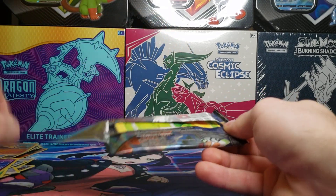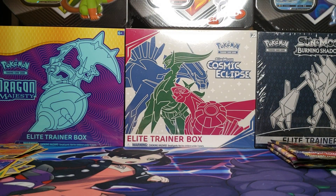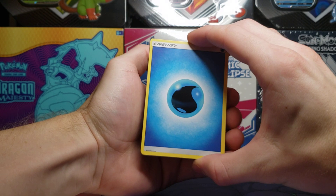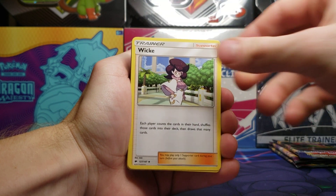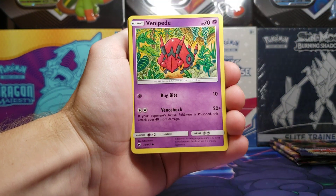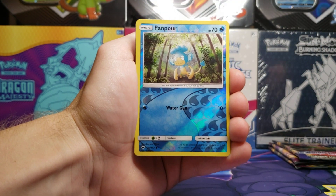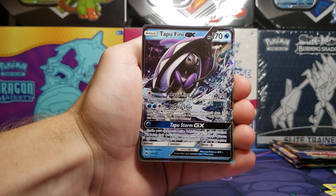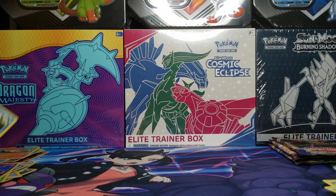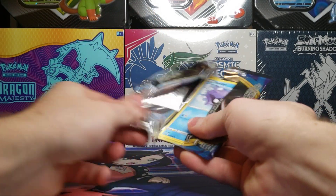Moving on to Burning Shadows — this set is getting older and very expensive to find; booster boxes have gone up to around $300. We got water energy, Wiki trainer card, Lunatone, Gloom, Caterpie, Sandygast, Venipede, Sneasel, Alolan Vulpix — some pretty awesome artwork — Pansear reverse holo, and a Tapu Fini GX. Not super familiar with all the Sun and Moon ultra beasts, but it's nice to pull an ultra rare.